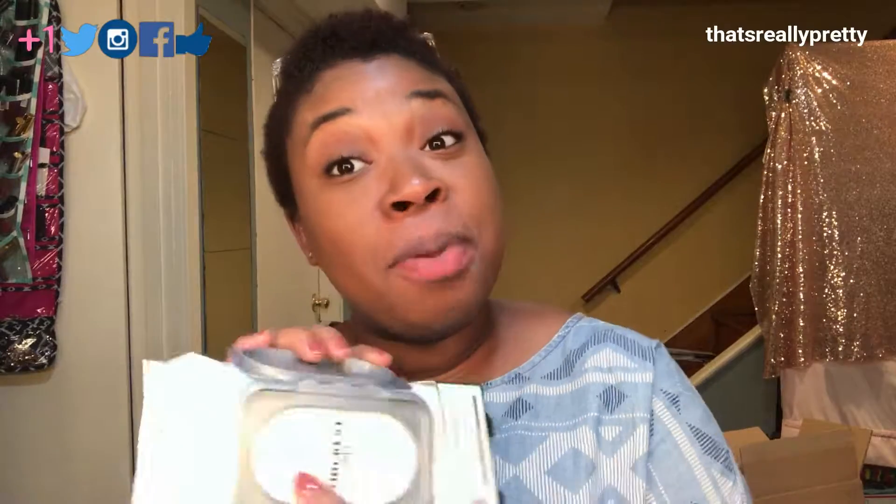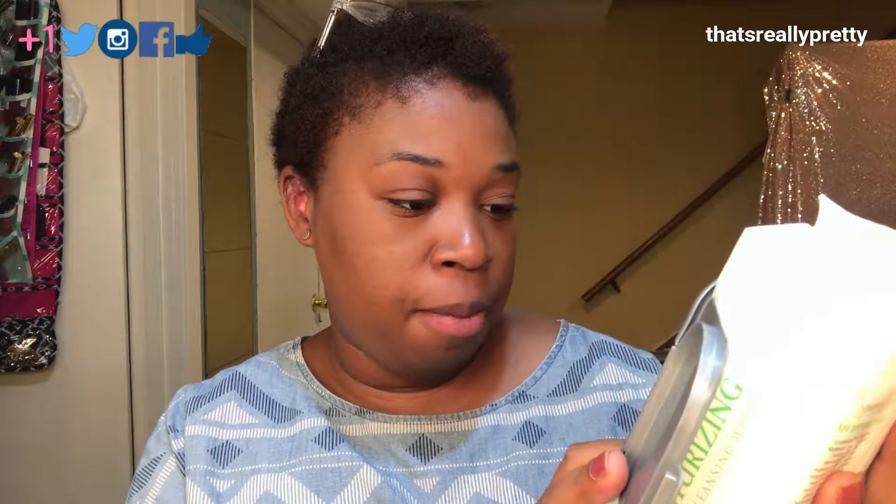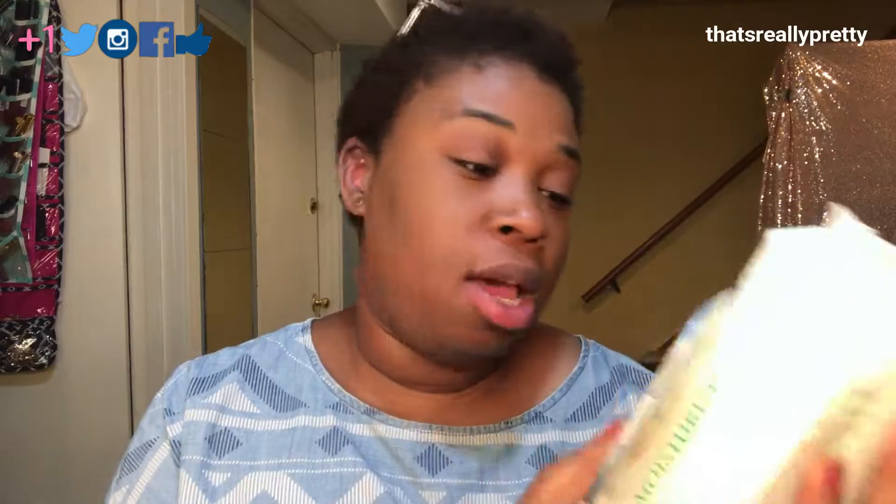These are $4 at Marshalls — huge savings. 60 wipes. I should have opened this in the store and read the label because I would not have picked it up. These are indeed the world's thickest wipes, and they brag about it.